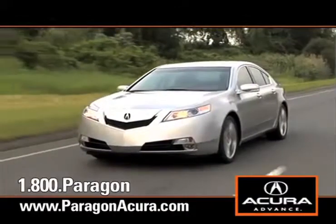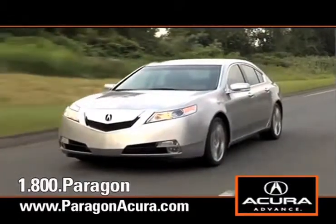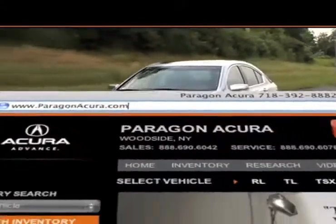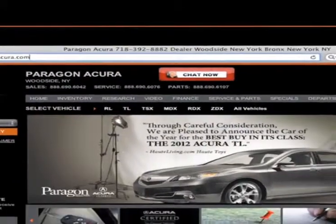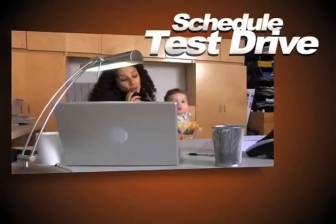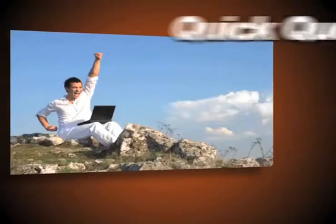There's no better place to buy your next new or certified pre-owned Acura than Paragon Acura. Visit our interactive website at www.paragonacura.com where you can schedule a test drive, search our certified pre-owned specials, and get a quick quote.